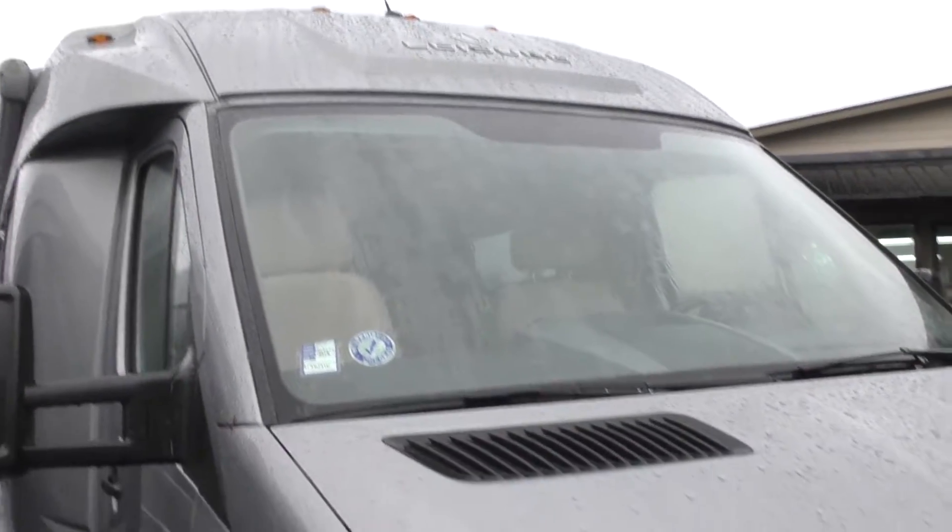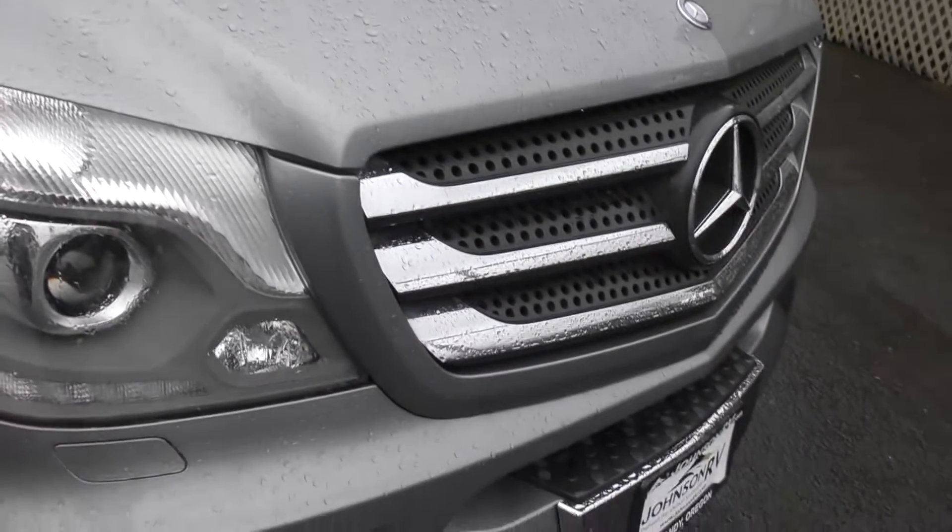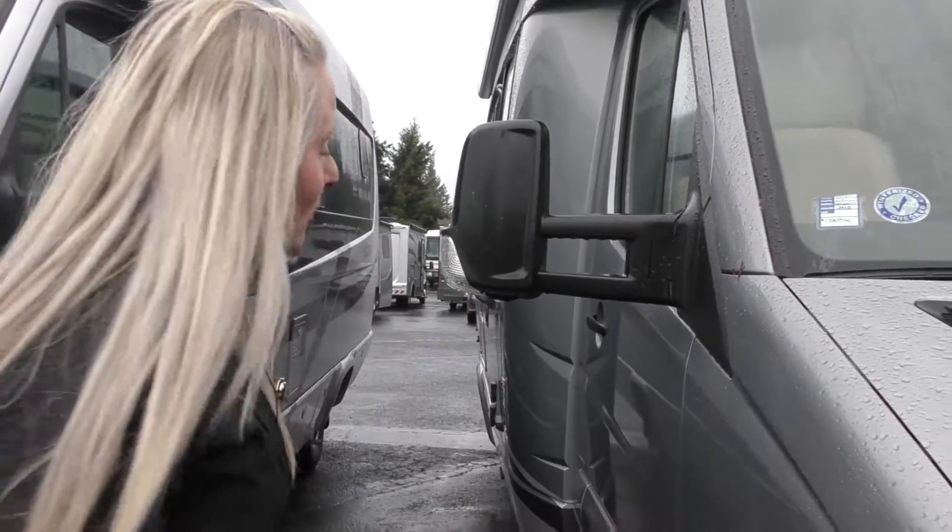We're here today taking a look at the 2015 Leisure Travel Serenity. Leisure Travel, of course, being a premium B van, with the Serenity being their flagship model.